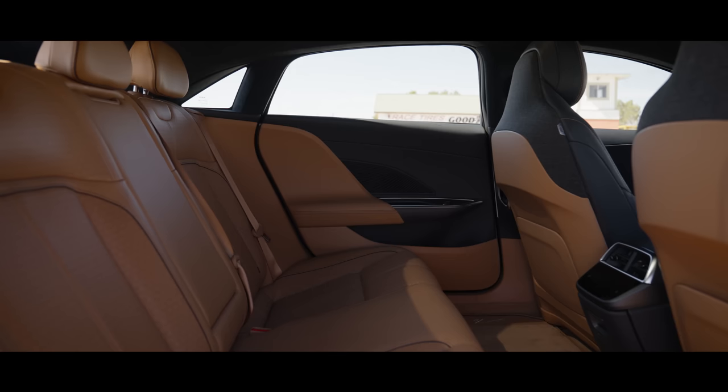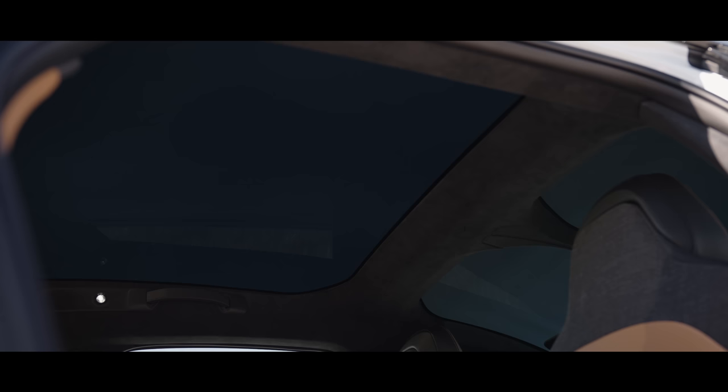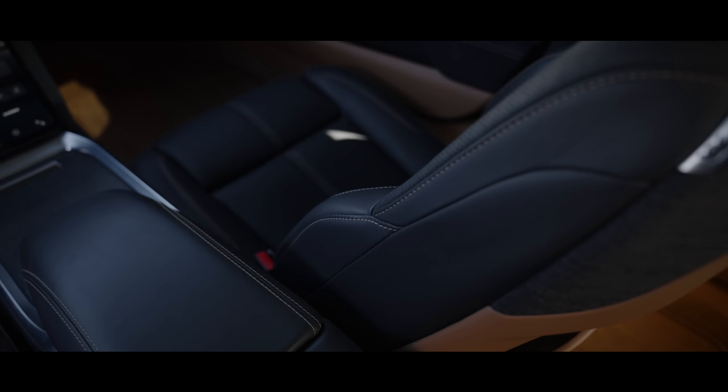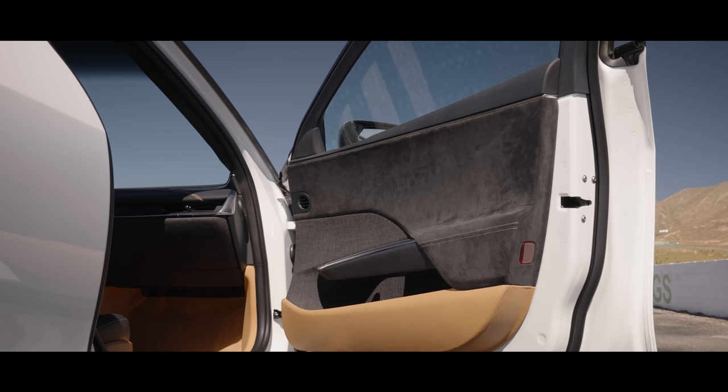The interior, though, is wonderful, including the rear of the cabin, which has huge amounts of leg and headroom, a totally flat floor, and a stunning sunroof that bathes the cabin in light. The materials are glorious too, with a rich tapestry of wool, wood, leather, and Alcantara. Cheap plastic is almost nowhere to be found.